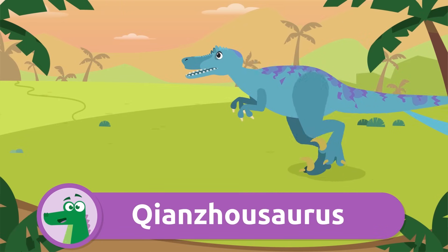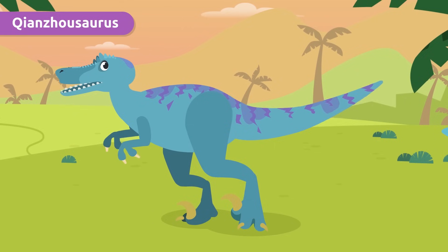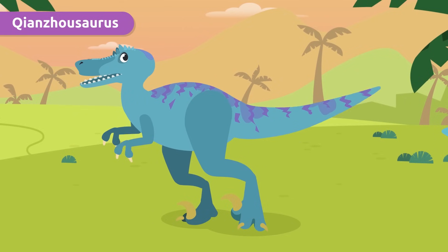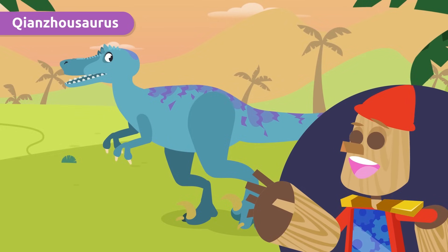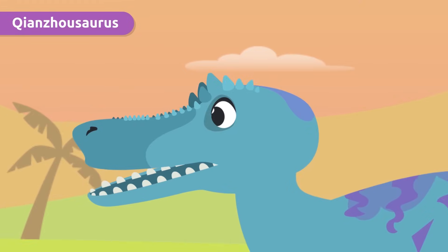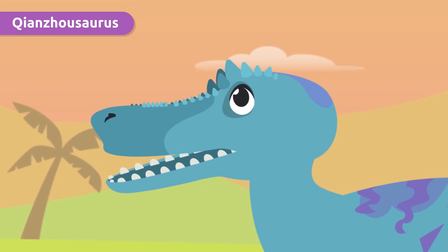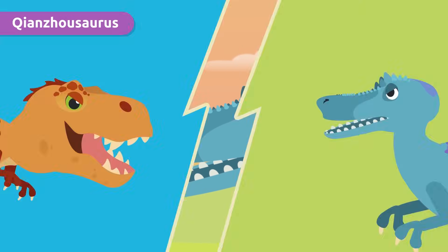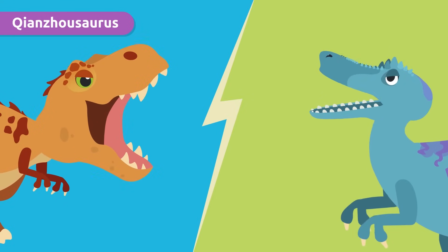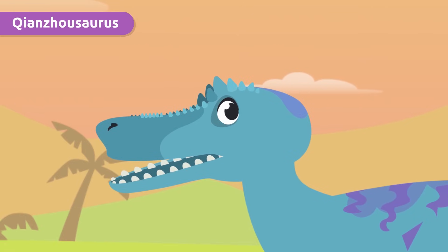This is the Qianzhousaurus. What a long and difficult name to pronounce! But it's known as Pinocchio Rex — it's clear why, isn't it? It's because of its elongated head and this small row of horns on its nose. Don't let its nickname fool you — it was as ferocious as its cousin the T-Rex. Look at all those teeth, so scary!